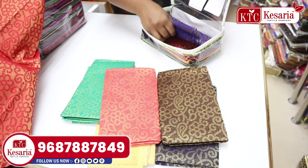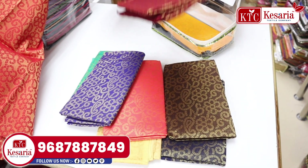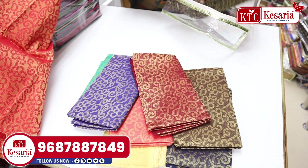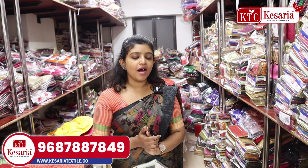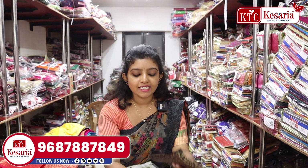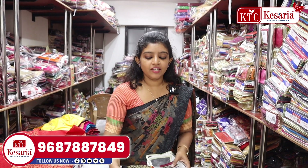There is blouse material available. You can buy a sari, kutti, suit, etc. You can buy a lot of different collections. This is a very nice fabric.